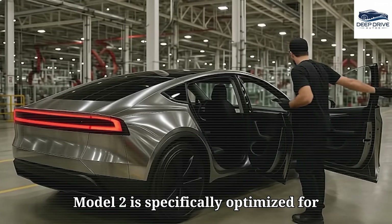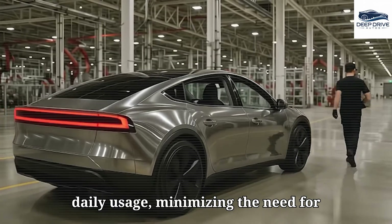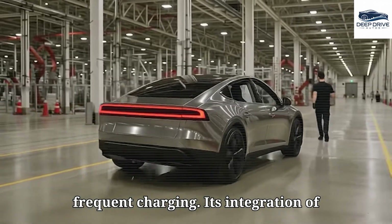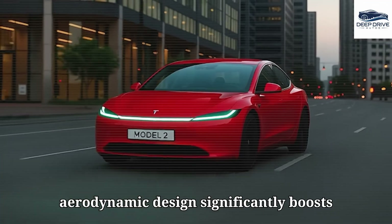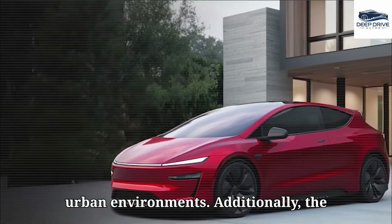The Model 2 is specifically optimized for daily usage, minimizing the need for frequent charging. Its integration of regenerative braking along with an aerodynamic design significantly boosts energy efficiency, particularly within urban environments.